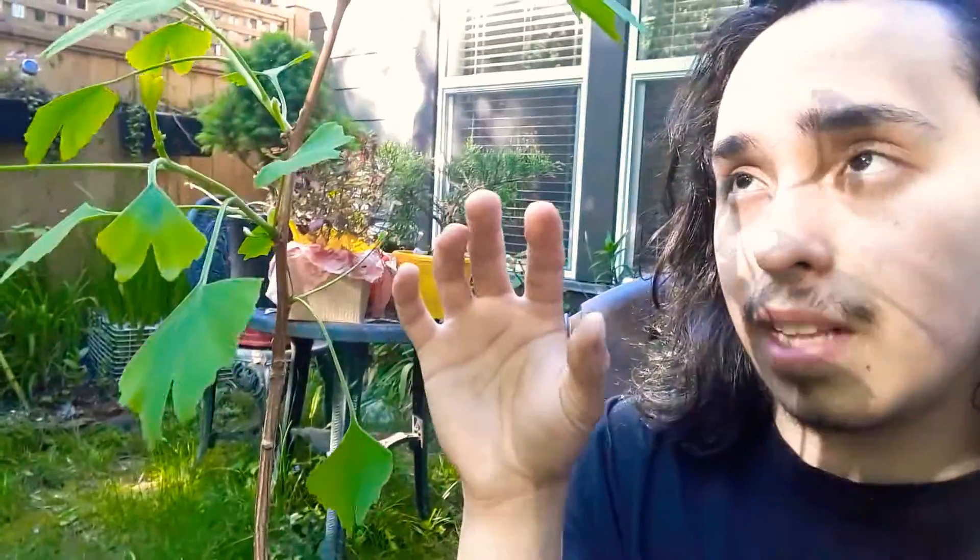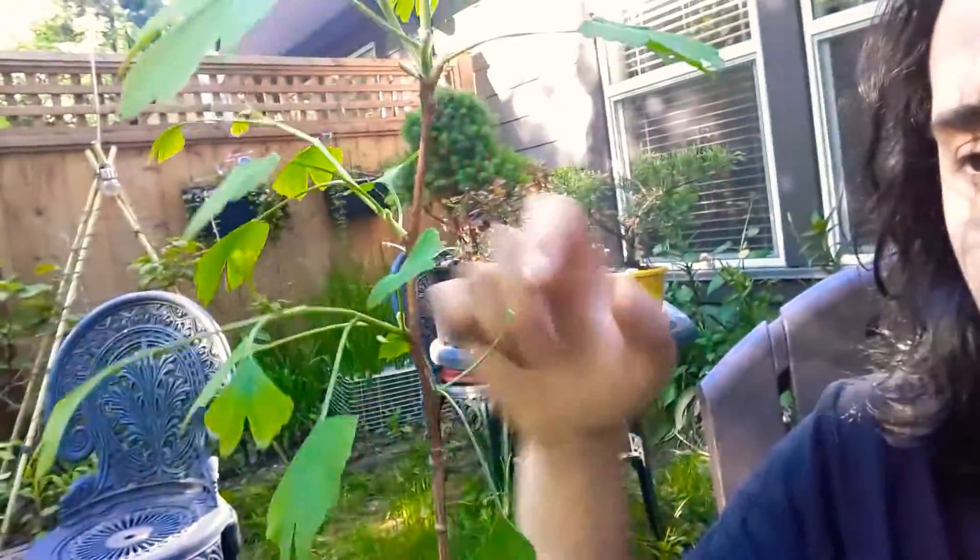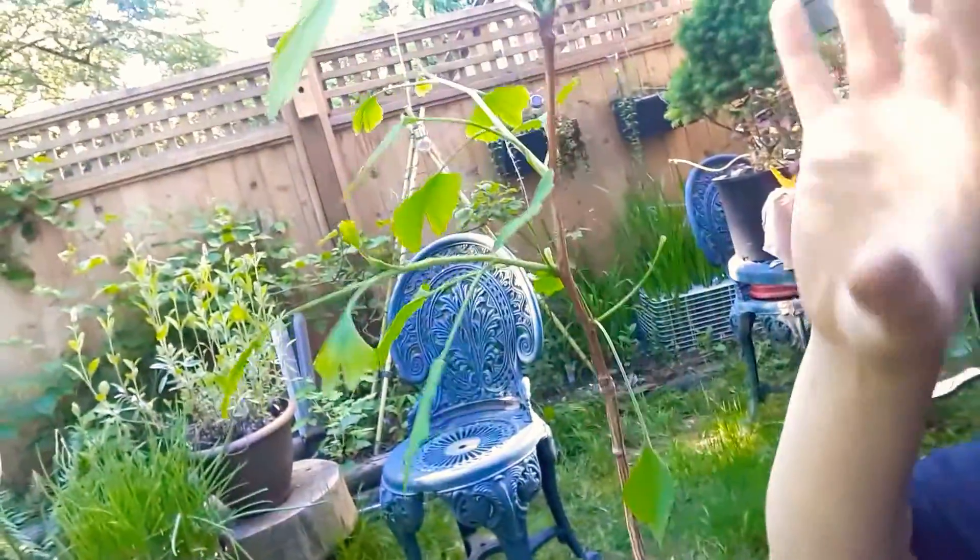It has a tendency of growing long and slender and thin like a whip, and it takes several years for it to finally start producing lateral scaffold branches. It takes a long time to create a nice structure.